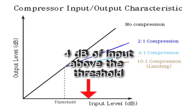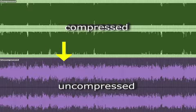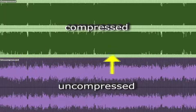with a 4 to 1 slope, for every 4 dB of signal that exceeds the threshold, the gain will be reduced by 3. Turning down the volume peaks creates some headroom and allows the overall volume to be raised.